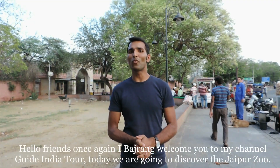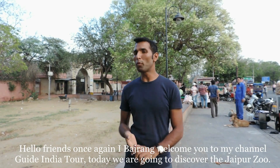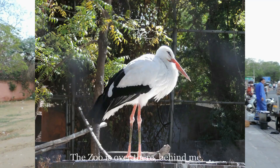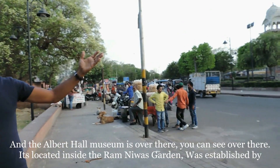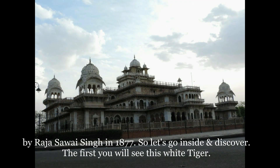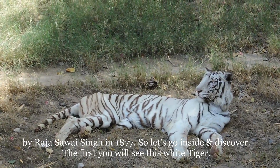Hello friends, once again I Bajrang welcome you to my channel Guide India Tour. Today we are going to discover the Jaipur Zoo. The zoo is over there behind me and the Albert Hall museum is over there. It is located inside the Ram Niwas Garden, which was established by Raja Sawai Singh in 1877. So let's go inside and discover.